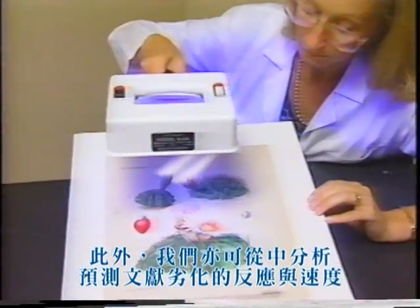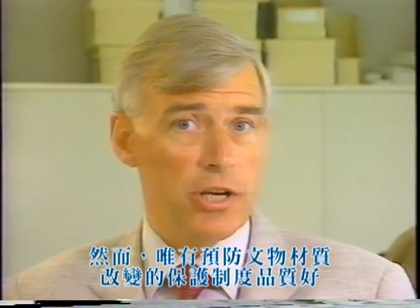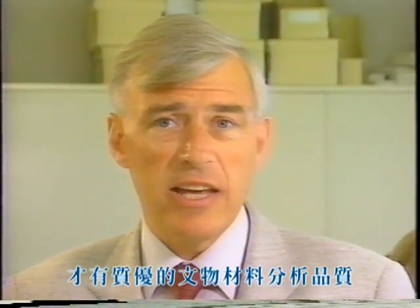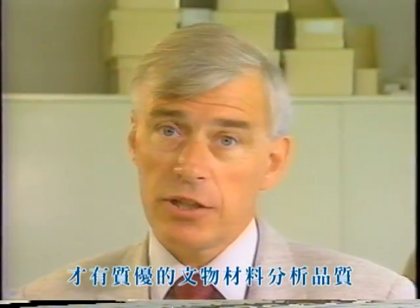Moreover, we can deduce from these analyses how and how quickly the document may be expected to deteriorate. However, the quality of information extracted from documents by material science is only as good as the material care undertaken to protect the documents from change.